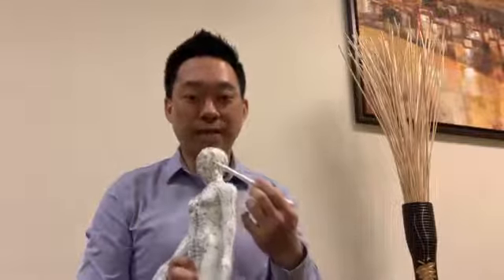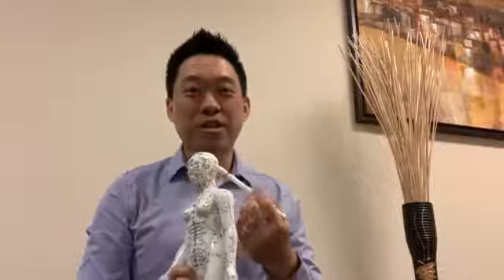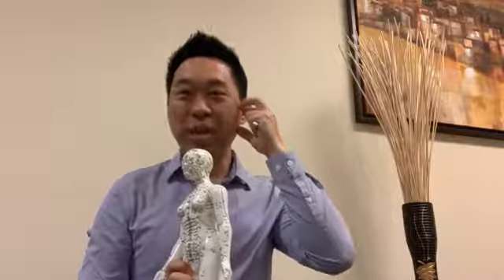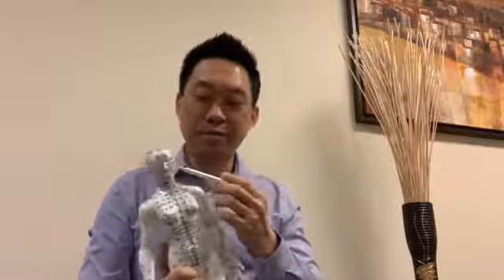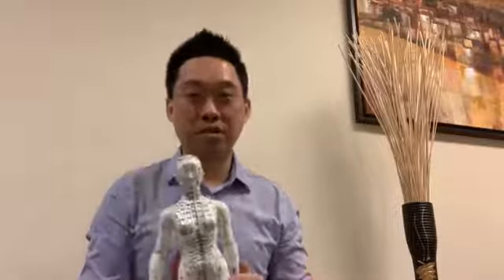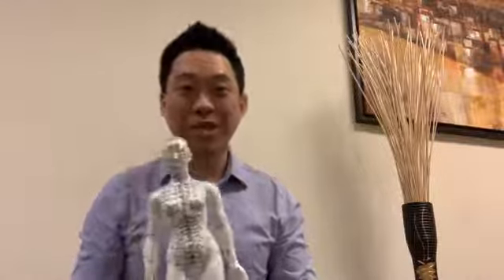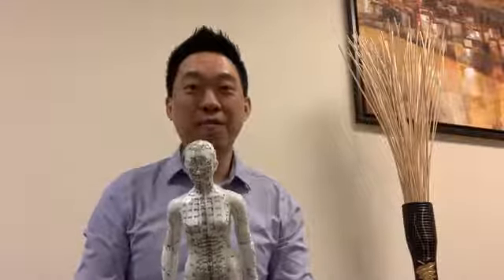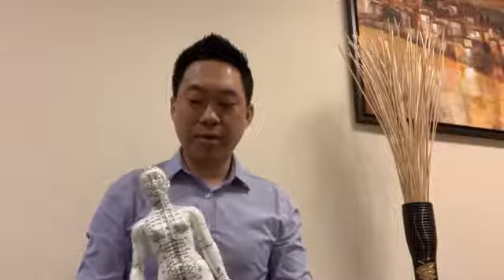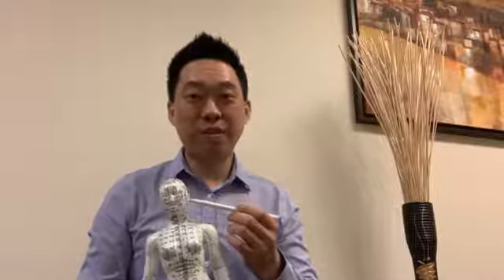Recently, we have a patient where it caused almost like trigeminal neuralgia — basically jaw pain. Some people lose their taste. Some people have insomnia. Most people have digestive issues. So today we're going to focus on the nerve damage from chemotherapy — specifically, nerve damage in the trigeminal nerve.